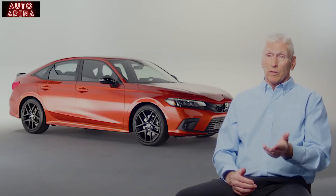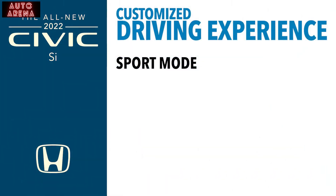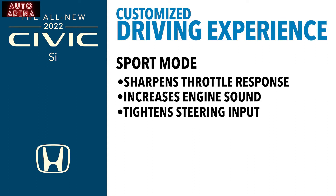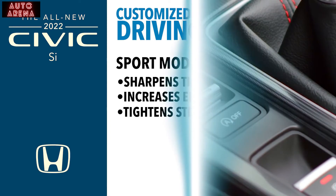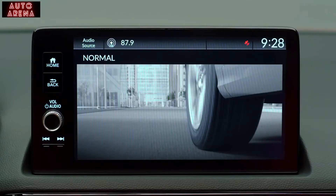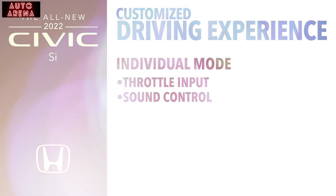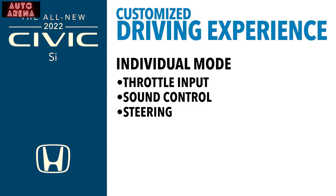A sport mode has been added to the SI that is actually different from the one on the four-door and five-door Civic. The SI's sport mode controls throttle response and sound, but it also controls steering input — something the sport mode on the regular sedan and hatchback does not have. The SI also offers three drive modes: normal, sport, and individual. Individual mode is new to the SI — similar to something found in the Type R — and lets you customize throttle input, which holds revs around 2,000 RPM for quicker accelerator response, sound control that matches audio to throttle input, and steering stiffness.